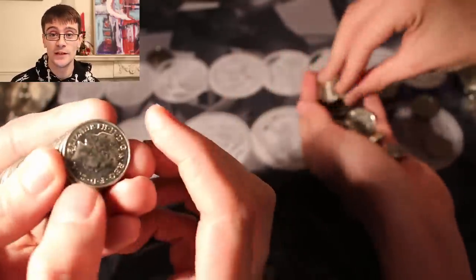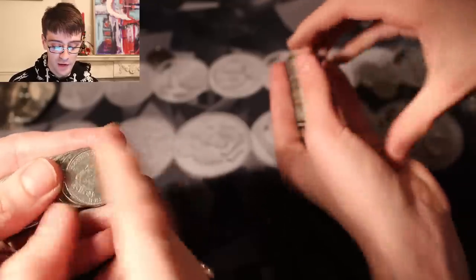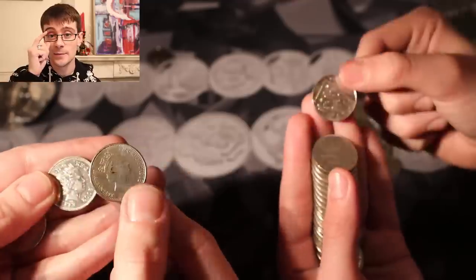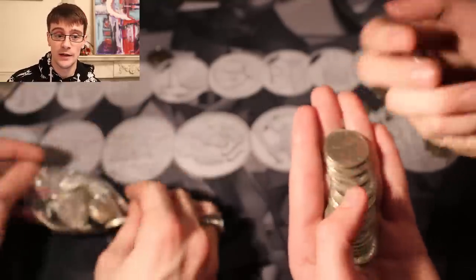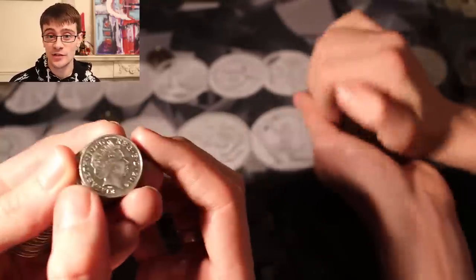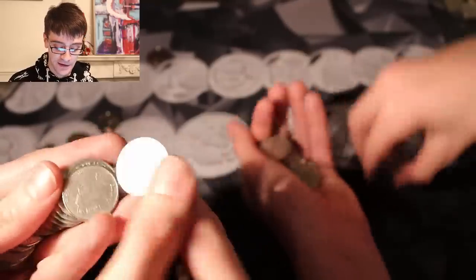Bianca Marlin — someone who comments on all the videos, so hello to you — asks: are your giveaways only for people in the UK? No, not at all. I think all my giveaways have been won by people in the UK, but that's probably because the majority of my audience is from the UK rather than worldwide. I'm more than happy to post it out wherever you live, as long as you live on this planet — because I don't know how I would get coins off this planet.